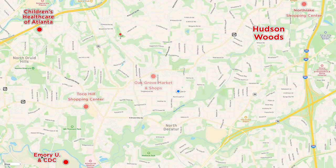Here is the zoom view. On the left you can see Emory University and Children's Healthcare. What we're going to do is travel east down La Vista Road, which is right here. La Vista is kind of the main corridor through the North Decatur neighborhoods.